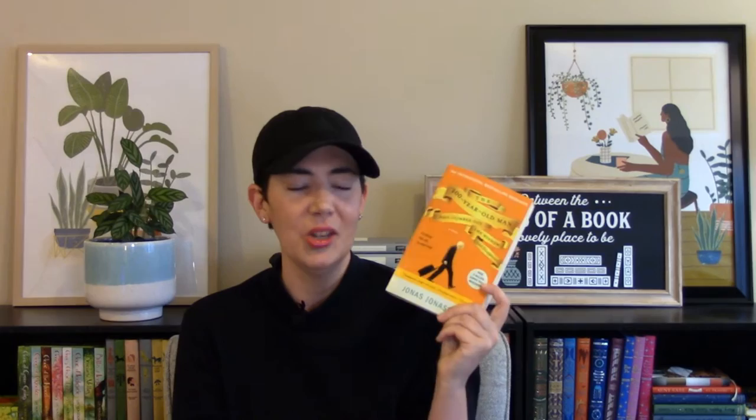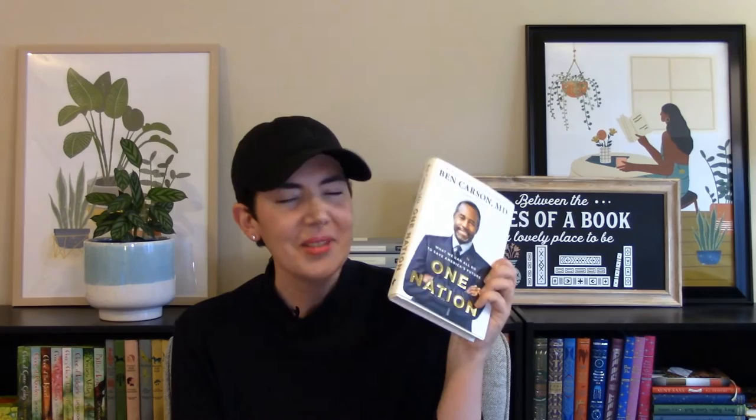The next one I found was The Hundred-Year-Old Man Who Climbed Out the Window and Disappeared — this one has been on my TBR for quite some time, and out of all the books I found on this trip, it's the one I'm most excited to read. It's about a hundred-year-old man named Alan Carlson who, on the day of his hundredth birthday, climbs out the window of his nursing home and goes on an epic adventure. Friends of mine say it's a really cute book and I'm looking forward to it. I also picked up One Nation by Ben Carson — I love Ben Carson. He's a neurosurgeon and super smart, and I'm looking forward to reading his thoughts on what we can do to fix America.